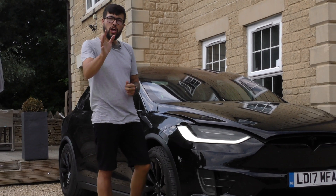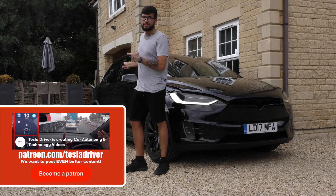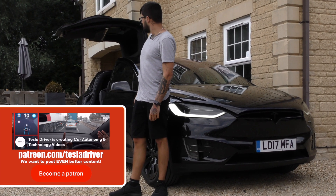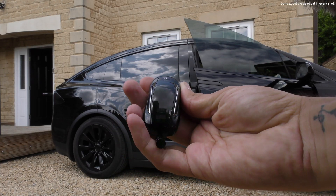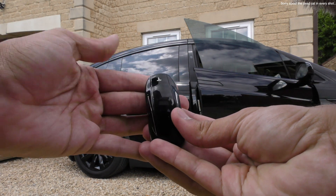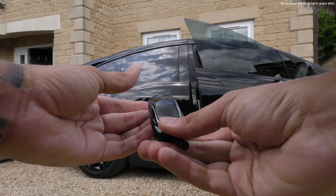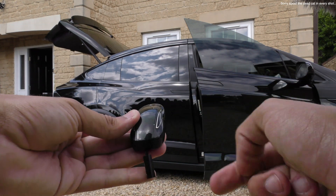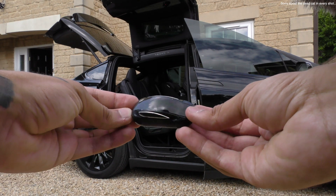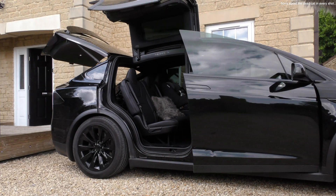Welcome back everybody to Tesla Driver. Today we're going to be talking about the Tesla Model X, and specifically the doors. Before we look at the doors, we've got to look at the key, because it has a really unique way of opening all the doors. You double-tap the front to open the front, double-tap the boot to open the boot, and double-tap the side to open the two side doors — it looks like a little Model X. Triple-tap on the top closes all the doors together.